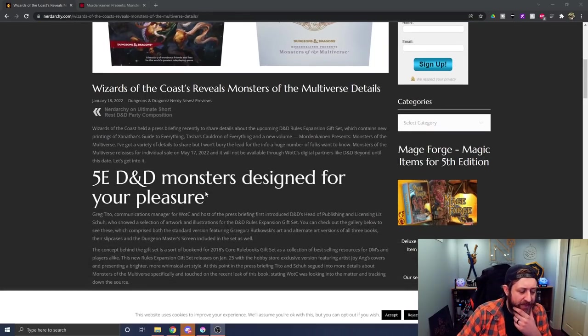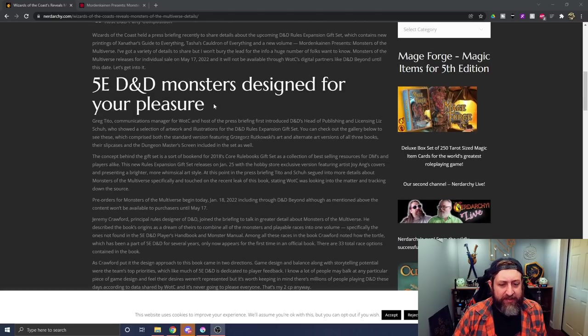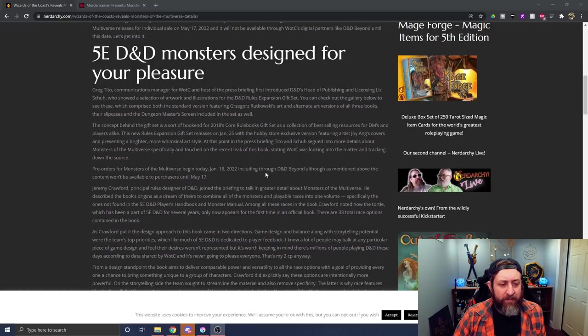Let's go back to that article because it might answer a lot of your questions regarding the decisions made. I saw some stuff about power creep and adjustments. Greg Tito, who's the comms manager and social media guy for WotC, held a press briefing with D&D's head of publishing and licensing, Liz Hsu, who showed a selection of artwork and illustrations. The concept behind the gift set is a bookend to the 2018 Core Rules gift set, which was the special covers reprint of the Monster Manual, Player's Handbook, and DMG.